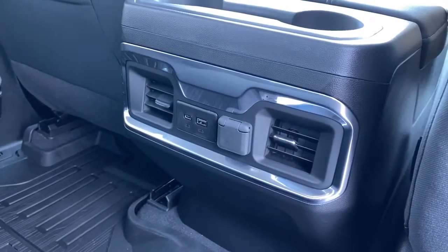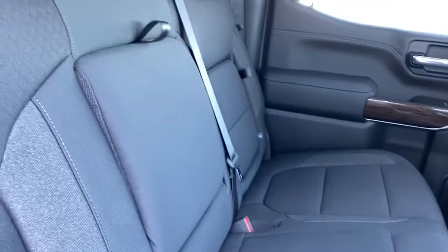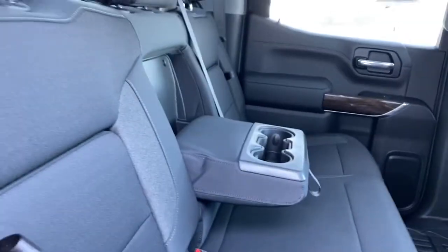On the back of the center console we've got some USB and power plug-ins. Our center seat folds down into double cup holders or an armrest.